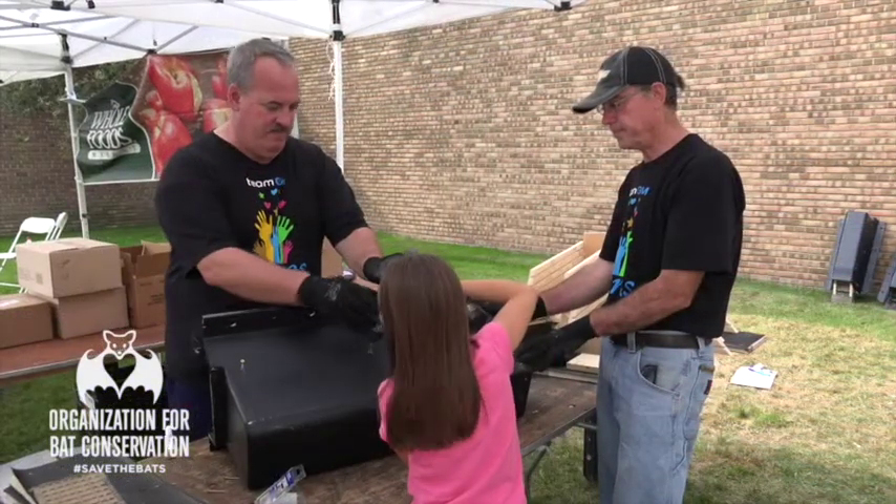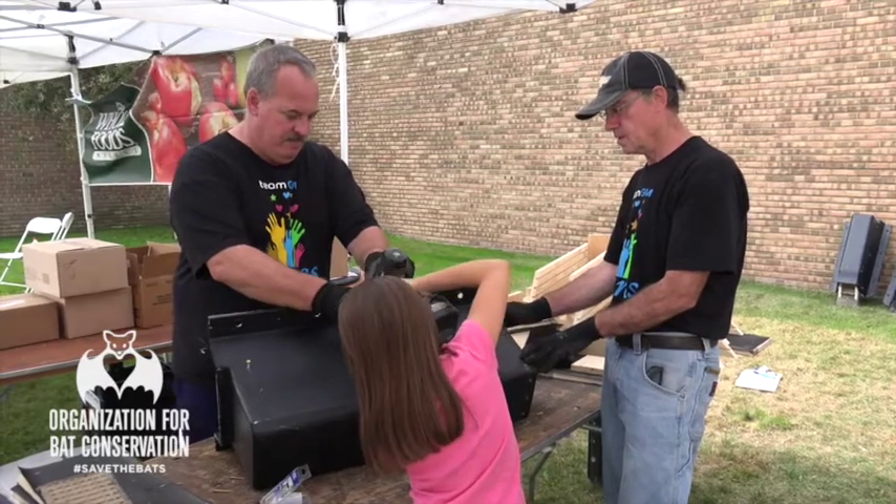This project is part of National Public Lands Day. There are events like this happening all over the United States to help our public lands — our parks, national parks, national forests, and fish and wildlife refuges. People are out pulling weeds and doing things like building bat houses to create habitat.